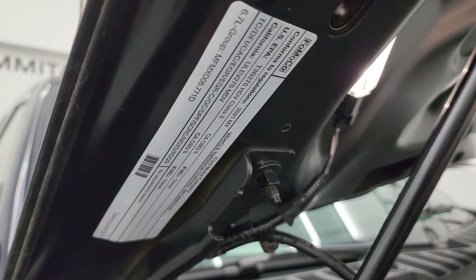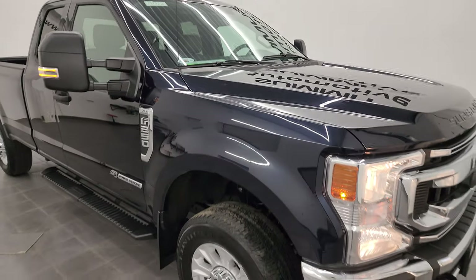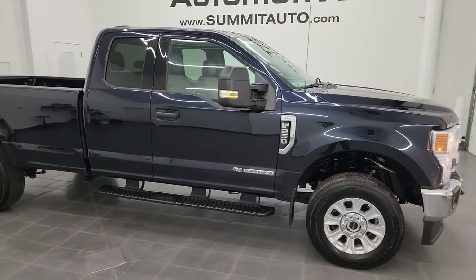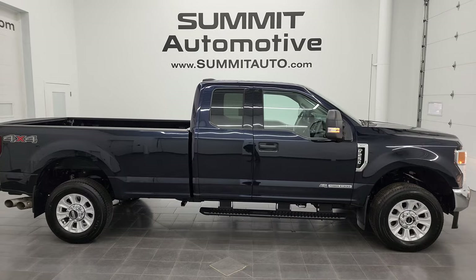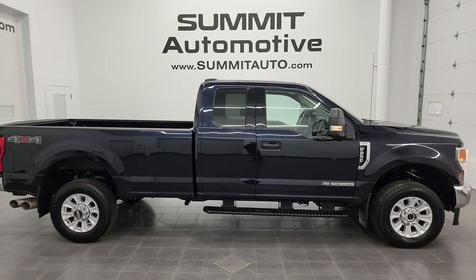There is the emissions sticker. One owner, clean title history. I would highly recommend this truck from a quality and condition standpoint, and I think whoever is going to get this truck is going to be very happy with it. To see more pictures of this truck and our other 550 new and used cars, trucks, SUVs, minivans, Wranglers, half tons, three-quarter tons, and one tons, go to summitauto.com.